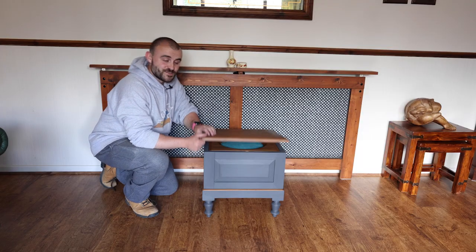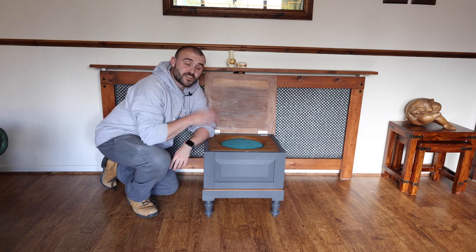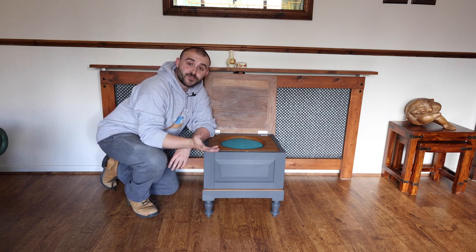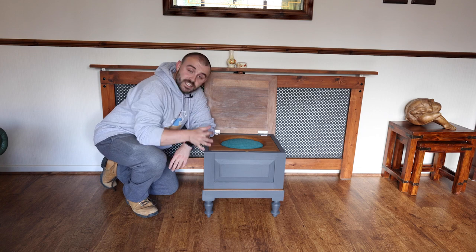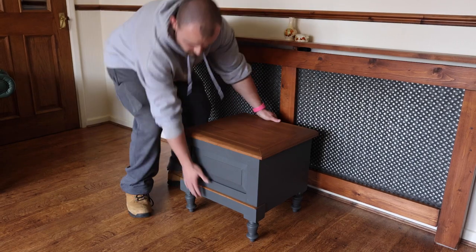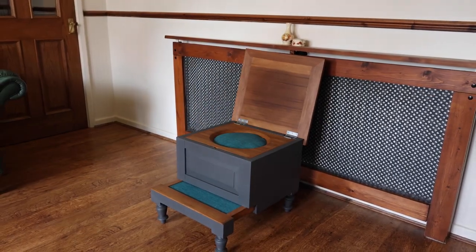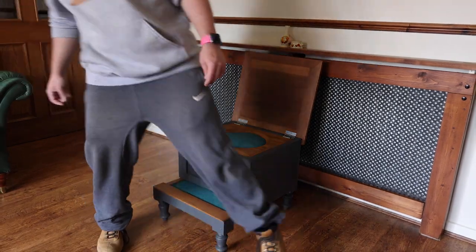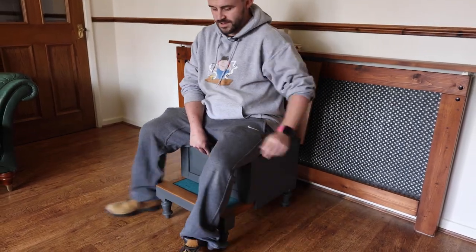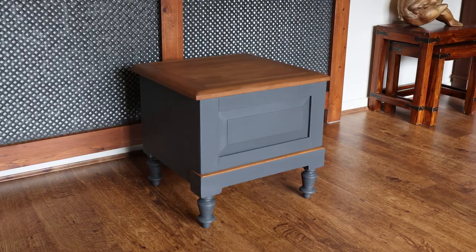So that's the commode seat done. I'm really pleased with how this has turned out — I think it'll make a great addition to any living room. It's inconspicuous: lid down, you can put a plant on top and it looks like a regular unit. But if friends or family come over and you've run out of seats, you can lift the lid, kick the footrest out, and you've got an extra chair. There's also some hidden shallow storage underneath the lid.